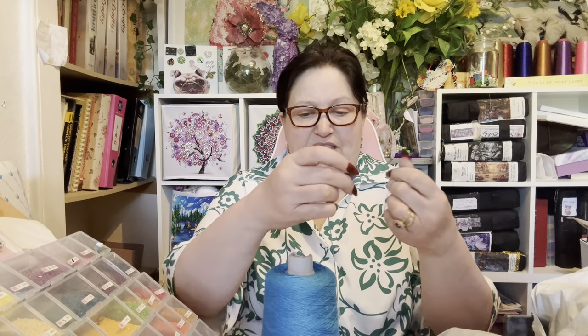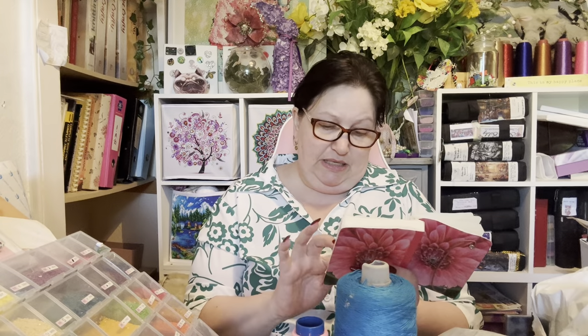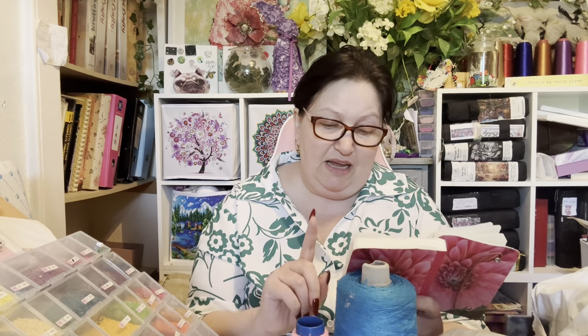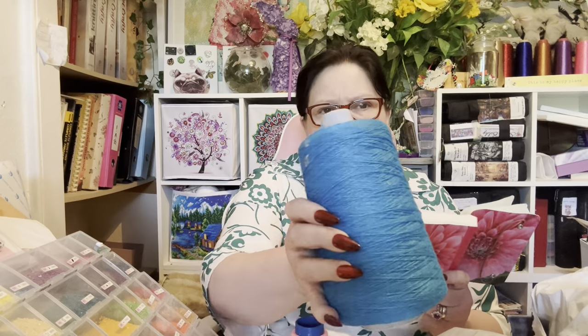That looks a really good thread. You can use it whole like that for embroidery, or split it into twos as I would do. The price of that was from the High Life Star - it was £12.96, plus shipping which was £15.24 altogether.